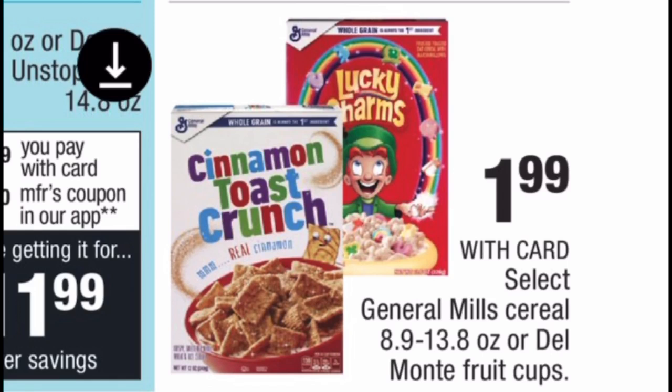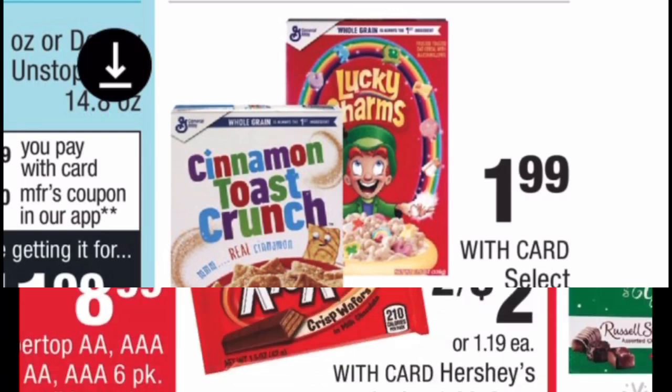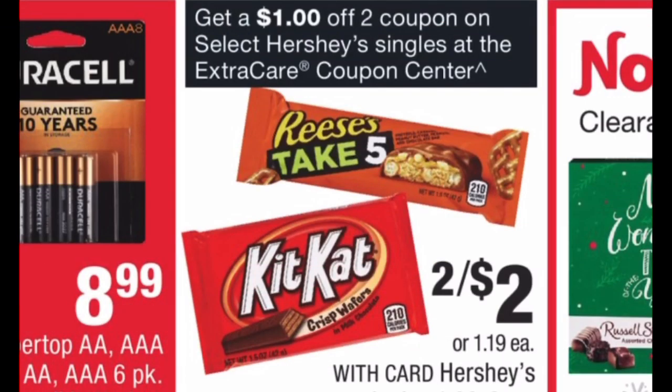General Mills and Kellogg's cereals are on sale this week — all $1.99 each. In the CVS app there's a $1 off two manufacturer coupon for General Mills. Use it and you'll pay $2.98 at the register. There's also an Ibotta rebate for 20 cents on any box of cereal, making the final cost $2.78 for two or $1.39 each — an awesome deal.